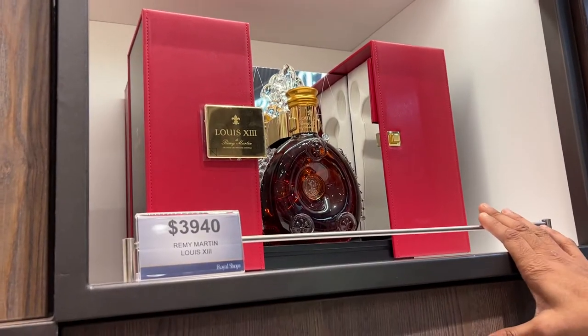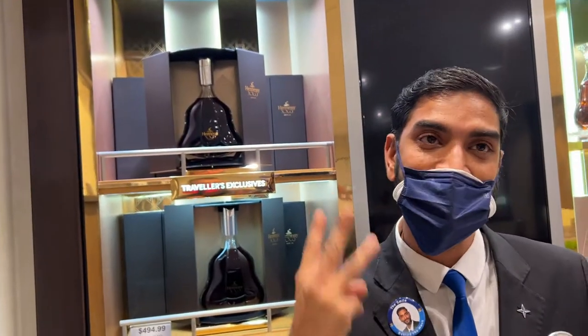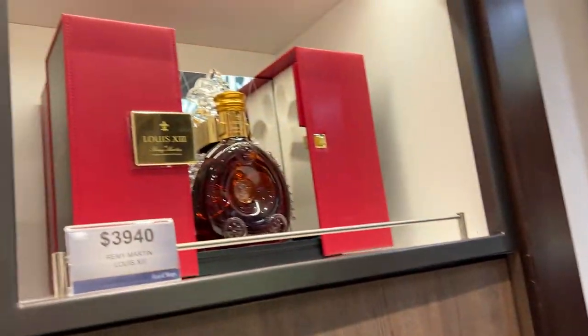We have a limited edition of Louis XIII. It's $940 only, and it's one piece right now on the cruise ship. Every three cruises we receive one piece. Beautiful.